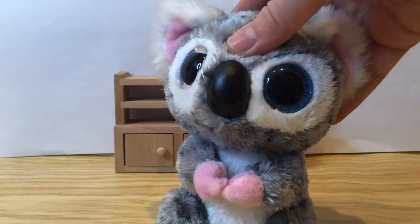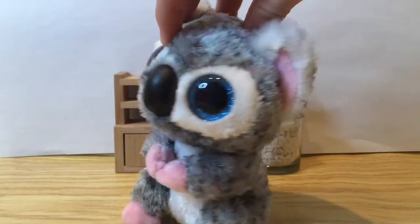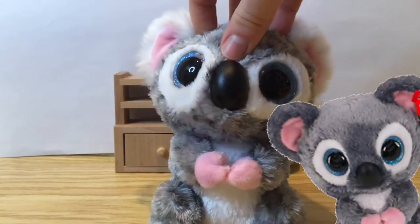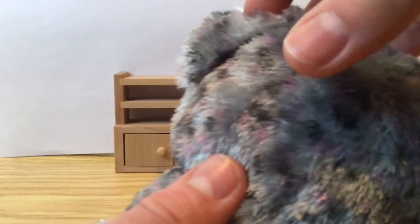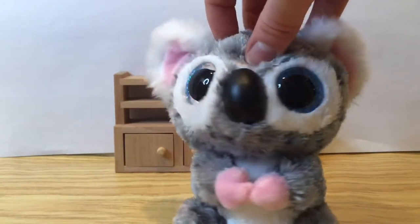The first Beanie Boo I got was Carly the Koala. Carly is from 2021 and she is just the cutest thing ever. She's quite similar to Katie the Koala who's also naturally coloured, but instead Carly has these really cute darker grey and pink spots, which just adds texture to her and makes her look even more cute.